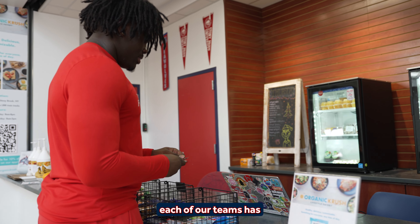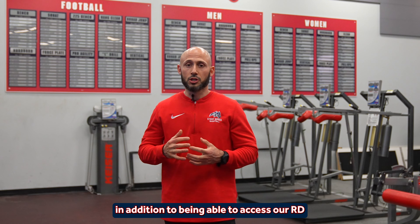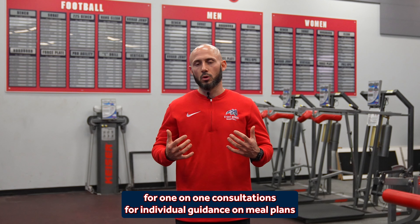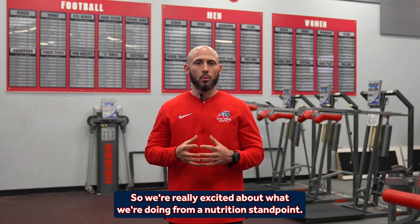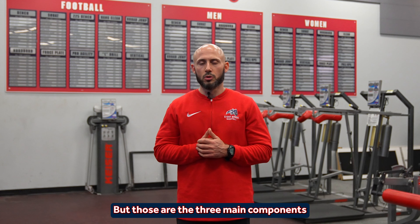From an education standpoint, each of our teams has a sports-specific presentation with our registered dietitian, in addition to being able to access our RD for one-on-one consultations for individual guidance on meal plans for athletes who have specific goals around their sport. We're really excited about what we're doing from a nutrition standpoint — we're trying to always grow and evolve, and those are the three main components of our program here at Stony Brook.